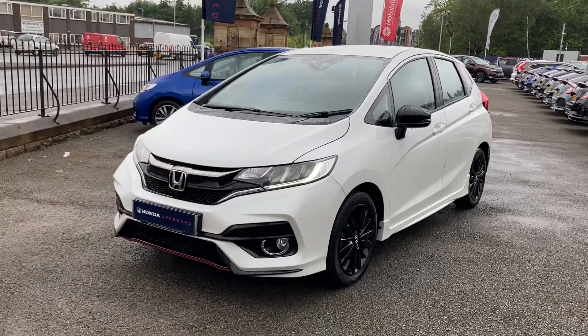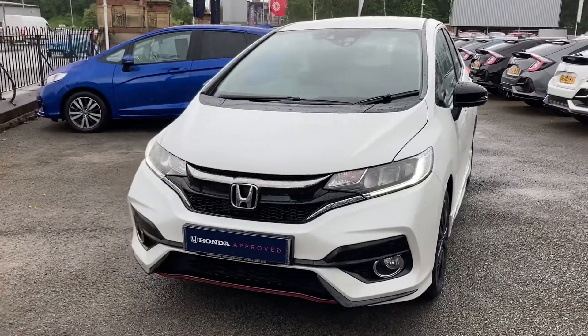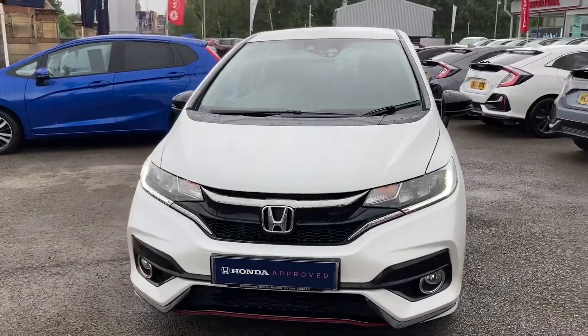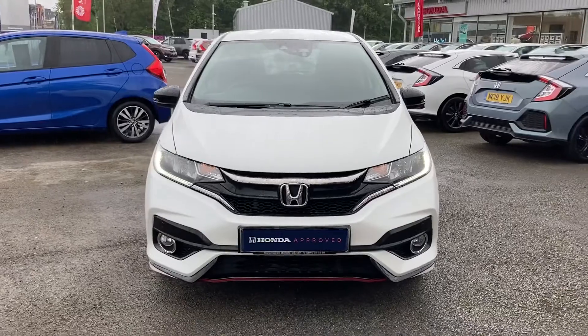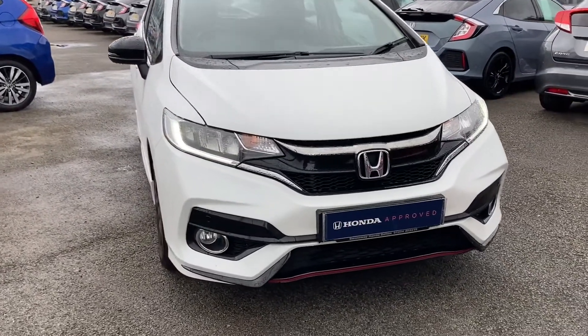Hello and welcome to Swan's Way Honda Bolton. My name's Charlotte and today we're giving you a quick video tour through this Honda Jazz Ivy Tech Sport Edition. It does come in a pearlescent platinum white finish, absolutely stunning with complementing red features throughout.